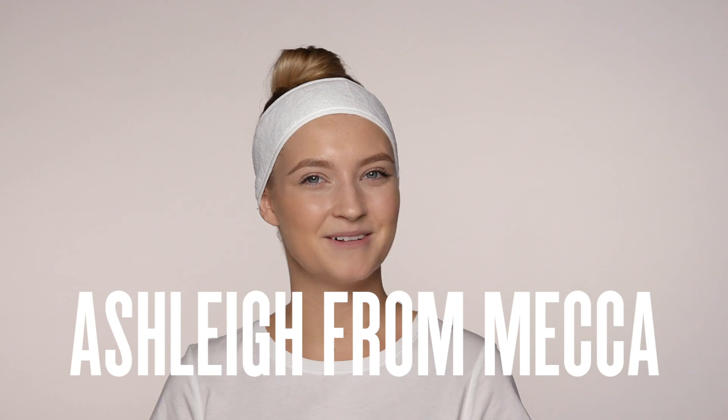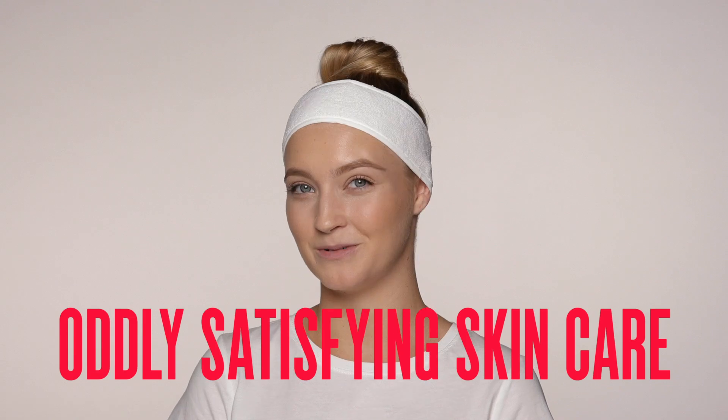Hey Mecca Beauty Junkies, it's Ashley from Mecca. Today I'm going to be showing you a roundup of my favourite skincare products that are oddly satisfying to use. So keep on watching.